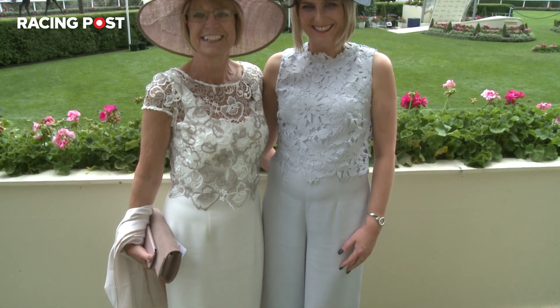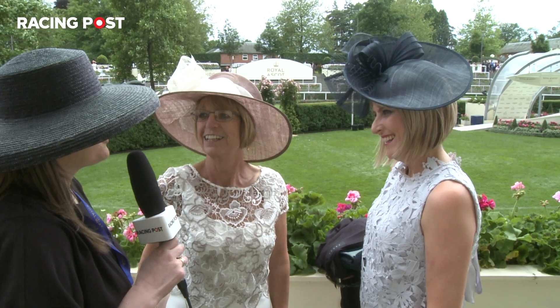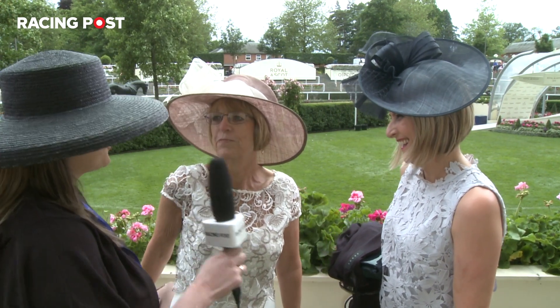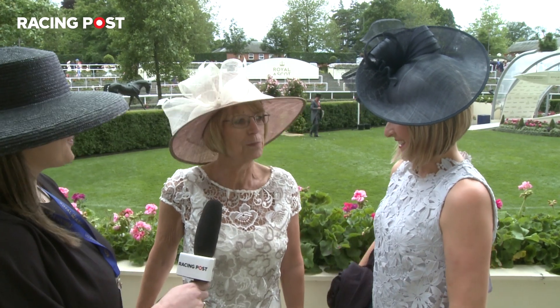Is it your first time at Ascot? No, we've been quite a few times. And how long does it take to prepare your dress before you come? About an hour and a half. And do you plan well in advance? This year I was lucky because I had this outfit, but normally it takes us several shopping trips to get it right.